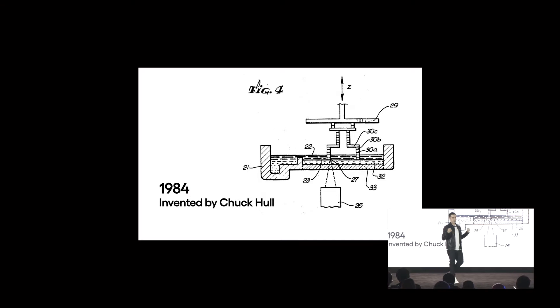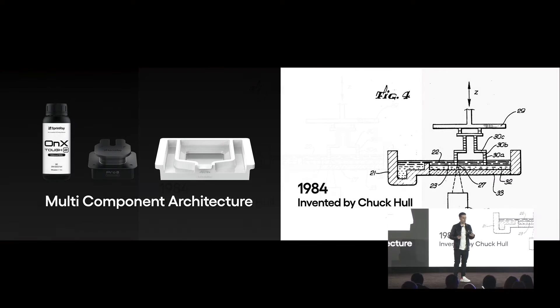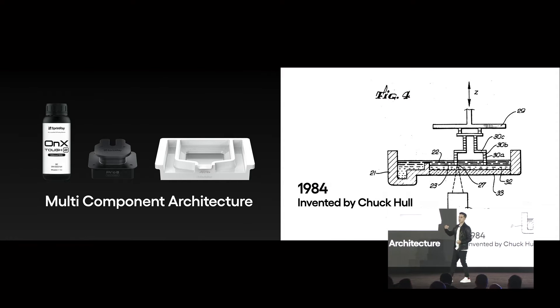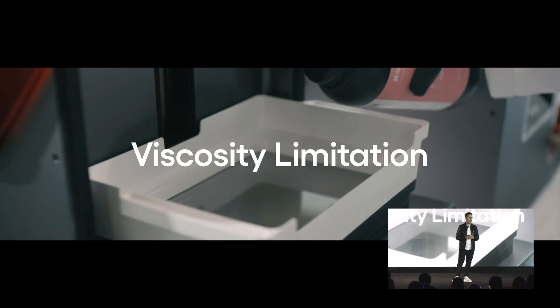As brilliant as Chuck Hall's architecture is, it's a multi-component architecture — that means resin tank, resin, and platform: these multi-components. Very versatile, but it comes with one important limitation: the viscosity limitation.